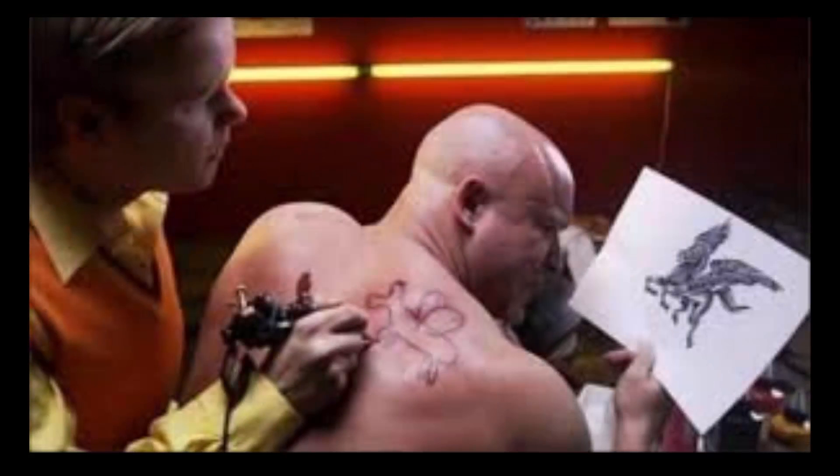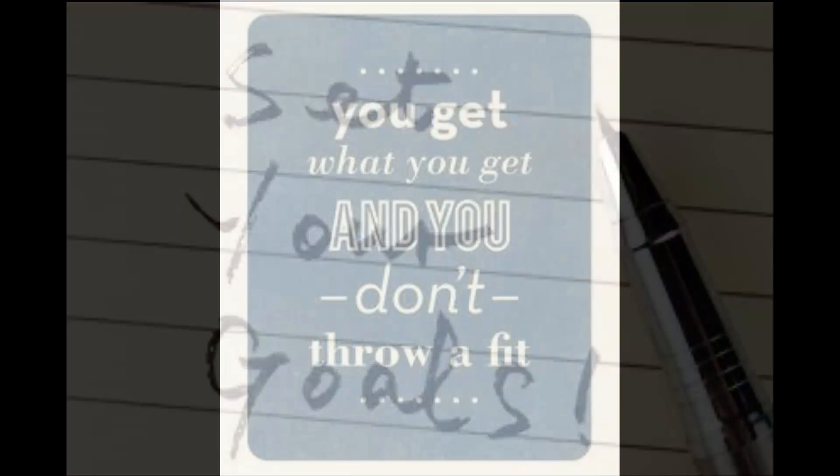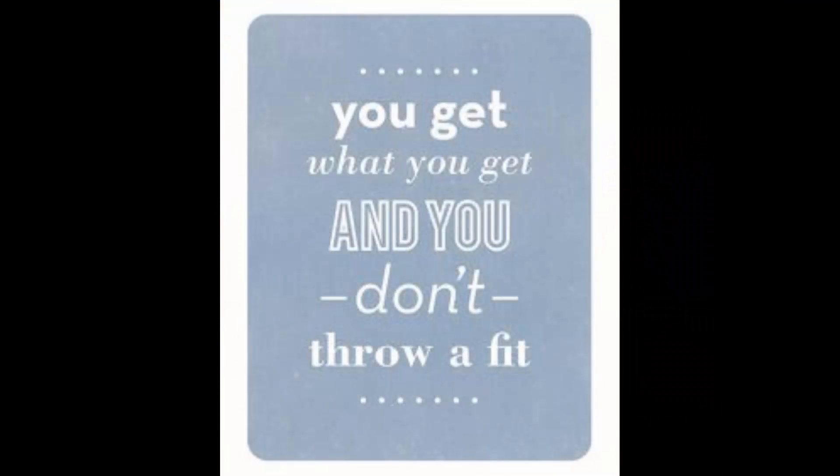We always try to identify patient goals in advance. If someone just wants whiter teeth, that's one thing. If they want their teeth to be as white as absolutely possible, that's a completely different process. Honestly, if someone just wants whiter teeth, I recommend spending about $40 at the drugstore on non-custom strips. You'll get what you get, and you should be happy with it — those strips will make your teeth whiter, and that's not a bad thing.